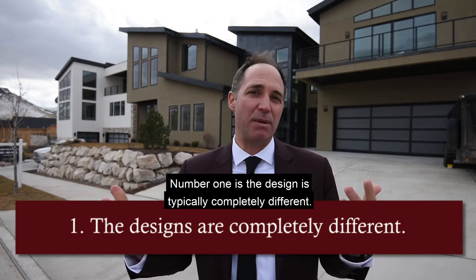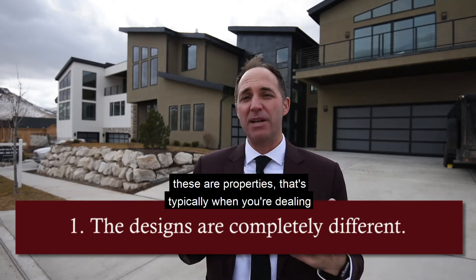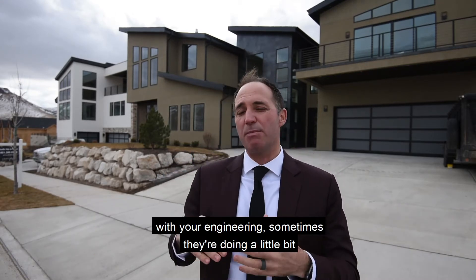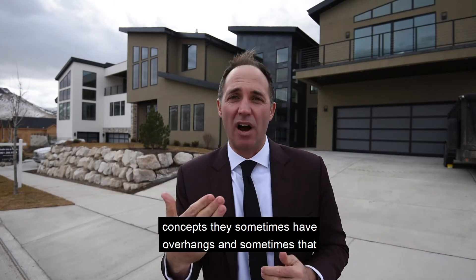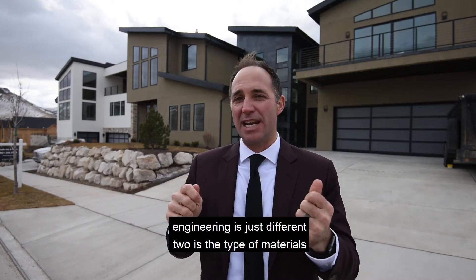Number one is the design is typically completely different. If you look at the properties behind me, these are properties where when you're dealing with the engineering, sometimes they're doing a little bit more innovative design. They have a lot more linear concepts, and they sometimes have overhangs — the engineering is just different.